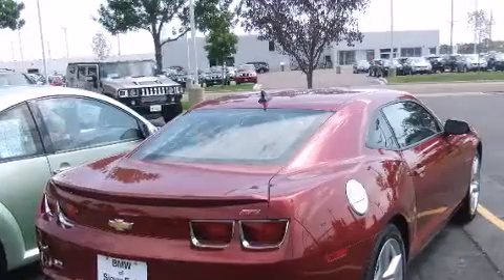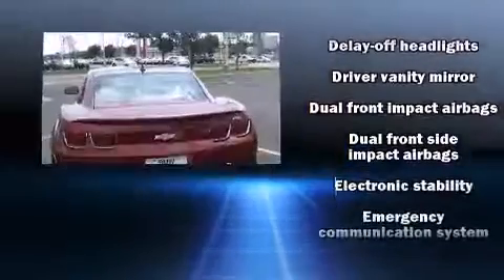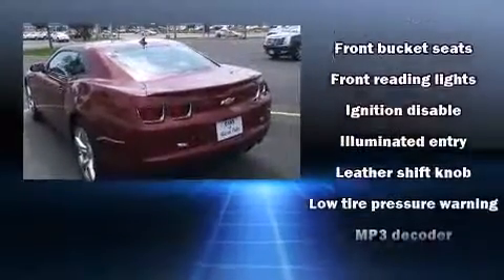Chevrolet prioritized comfort and style by including one-touch window functionality, variably intermittent wipers, power front seats, front fog lights, remote keyless entry, and cruise control.